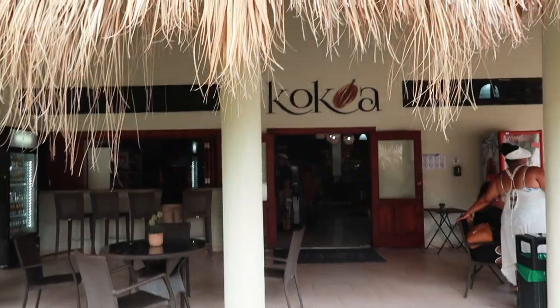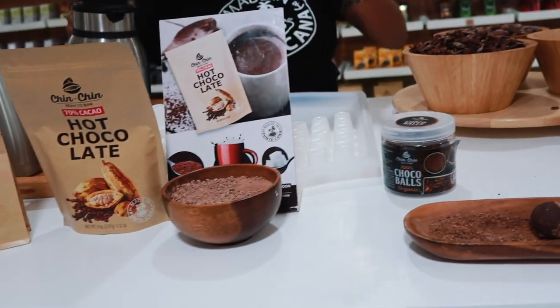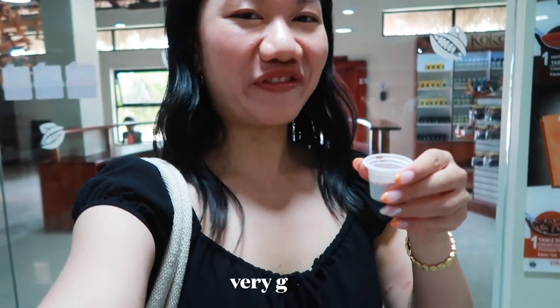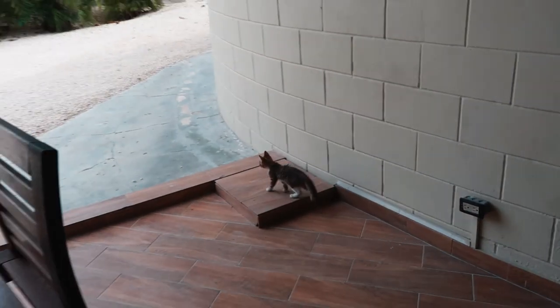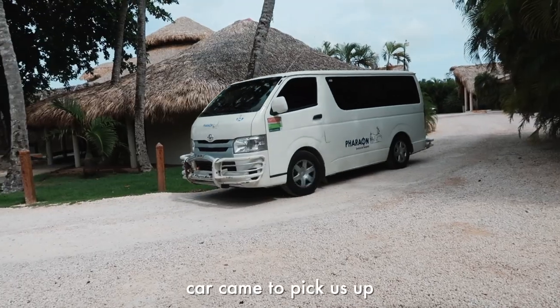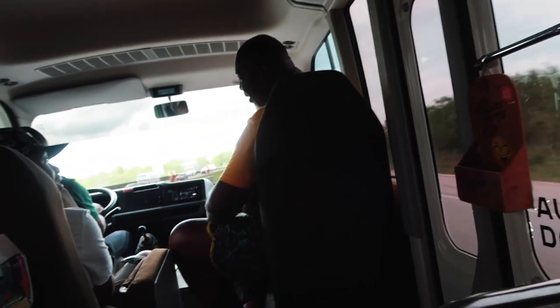This is the chocolate factory. We're back at the hotel and I bought the sun hat that I tried on last night.